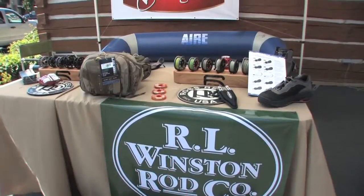Hi, I'm Brooks Montgomery with Hart Montgomery Outdoor Sales and we're the rep group for Winston Rods out of Twin Bridges, Montana, Ross Reels, Scientific Anglers, Corkers Boots and a lot of other great brands.